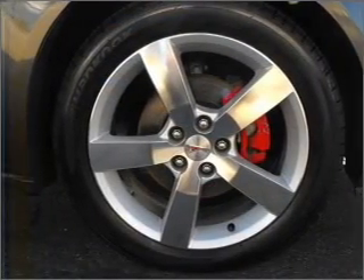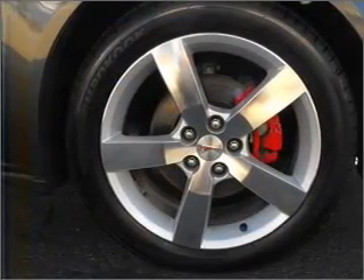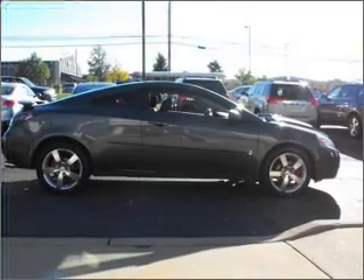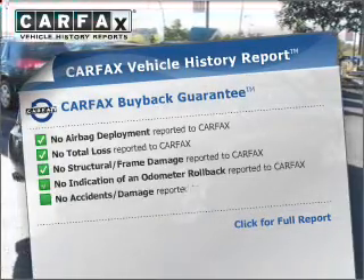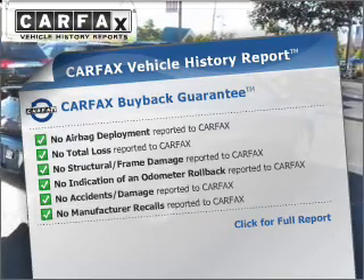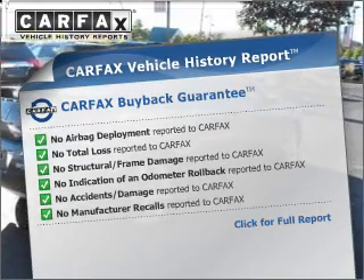Anti-lock brakes help you bring your vehicle to a safe stop. Let the outside in with a built-in sunroof. Rest easy knowing this vehicle comes with a Carfax vehicle history report from Carfax, the most trusted provider of vehicle information.